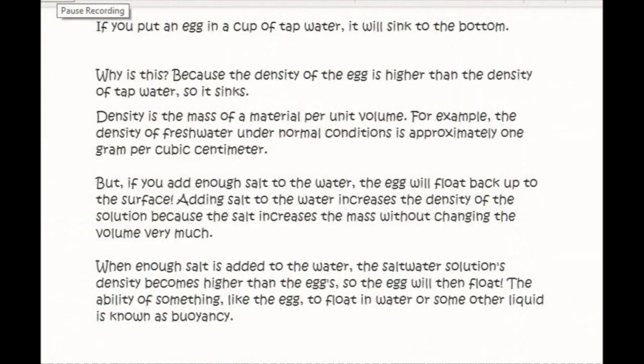Or is it science? Well, it is science. If you put an egg in a cup of water, it will sink to the bottom. Why? Because the density of the egg is higher than the density of the tap water. Density is the mass of a material per unit volume. The density of fresh water under normal conditions is approximately one gram per cubic centimeter. But if you add enough salt to the water, the egg will float back up to the surface. Adding salt increases the density of the solution because it increases the mass without changing the volume very much. When enough salt is added, the saltwater solution density becomes higher than the egg's, so the egg floats. The ability of something to float in a liquid is known as buoyancy. So not quite Wingardium Leviosa — but science.